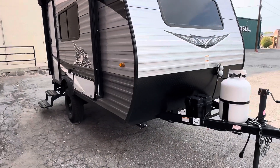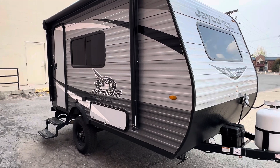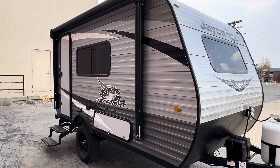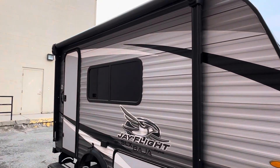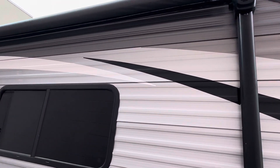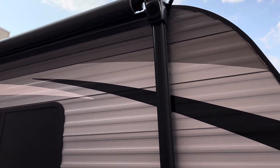The 145 is 14 and a half feet, so it's a fairly small camper. It has an awning with an LED light strip under there, which is pretty cool, and has speakers on the outside of the awning.